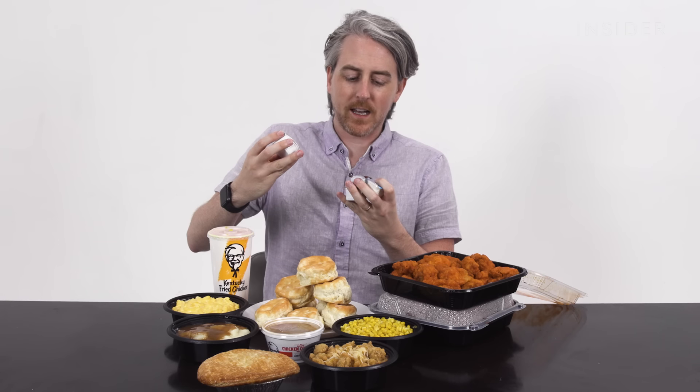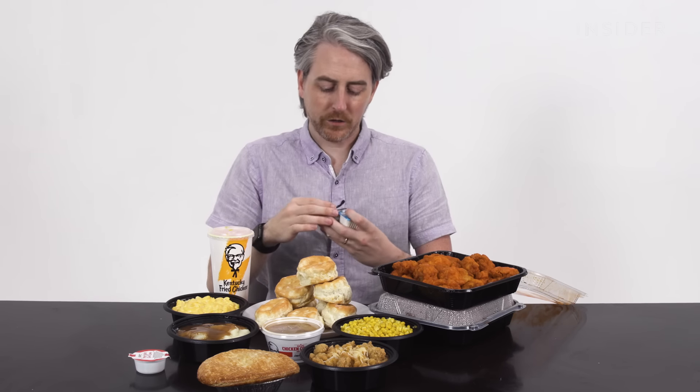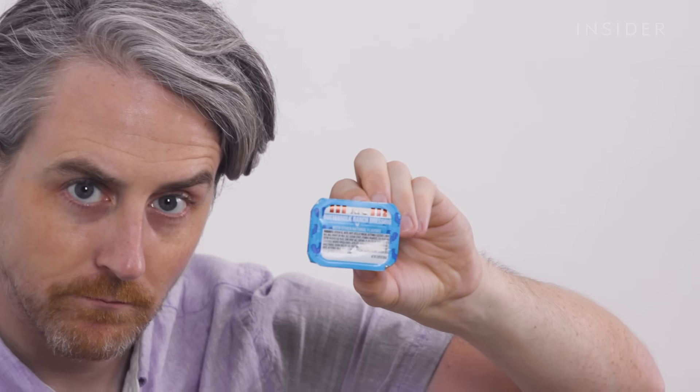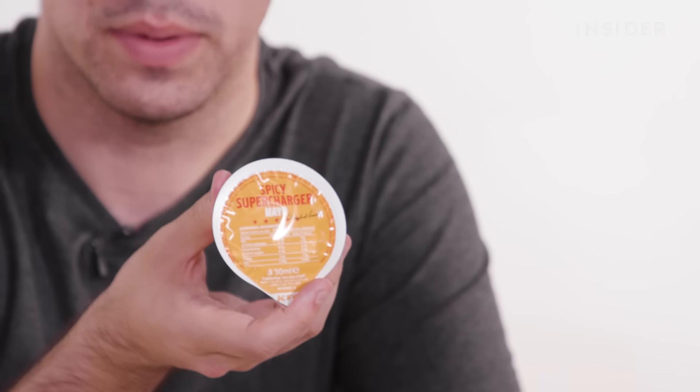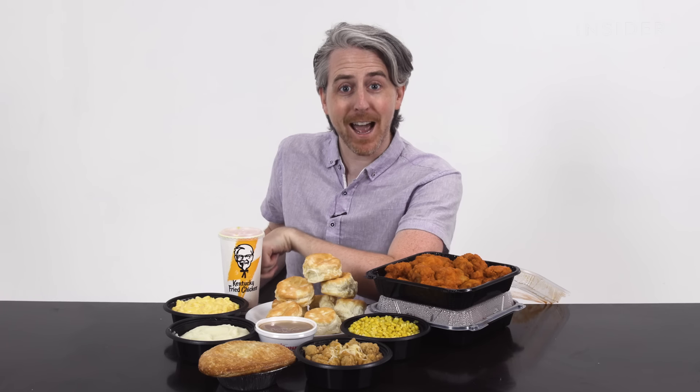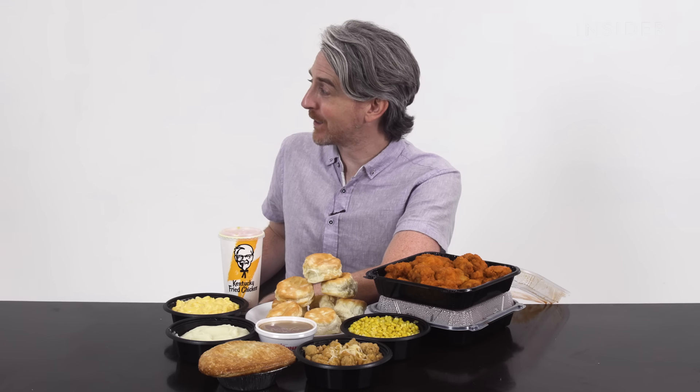It's sauce talk. These sauces are specific only to the US and not the UK: the KFC finger lickin' good sauce, the summertime barbecue sauce, honey mustard, and of course buttermilk ranch. There are a few sauces exclusive to the UK — for example, a spicy supercharger dip, which is kind of like a spicy mayo. We also have sweet chili sauce and garlic mayonnaise. Garlic mayo on chips is just fantastic. Why don't we have those sauces here? I want those.